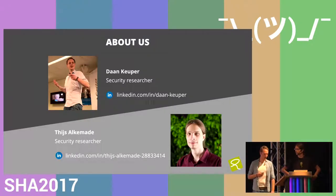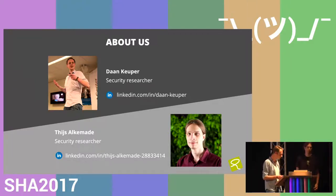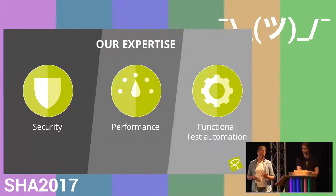My name is Dan Koeper. I'm a security researcher at CompuTest. Today with me I have Thijs Alkemade, also a security researcher at CompuTest. We both spend a lot of our time on R&D projects — not directly affiliated with work for customers. What we do for customers is we test and verify their software quality on a security basis, performance basis, and functional testing, where we are focused on the whole security department.